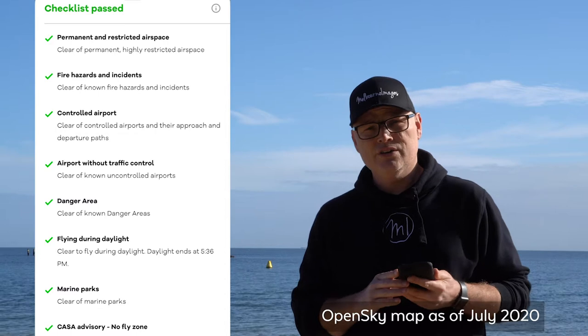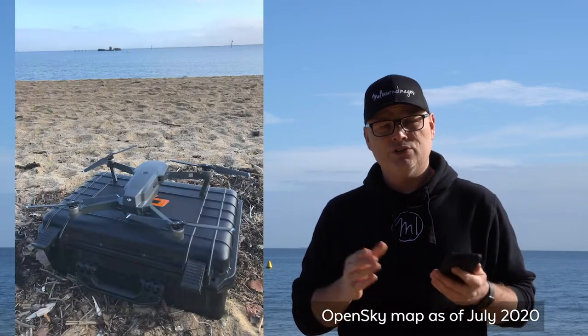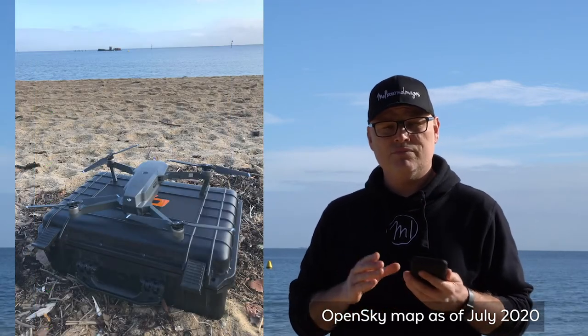So enjoy the video, hopefully enjoy the drone flying as well, and come and have a look at this location. It's a really good, nice location. Thanks again and see you next week.